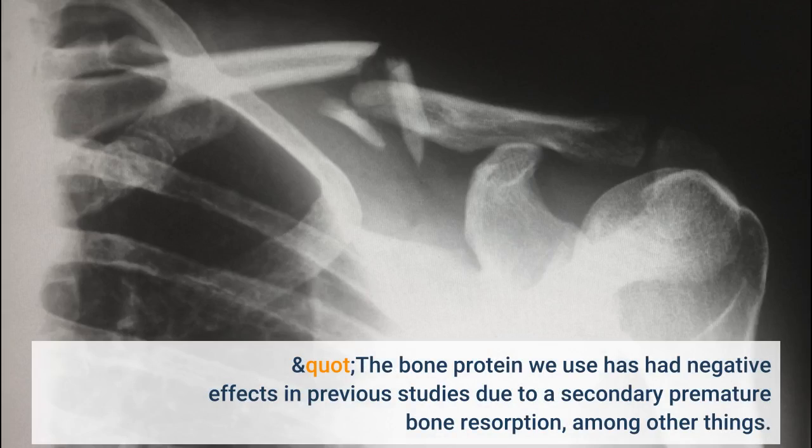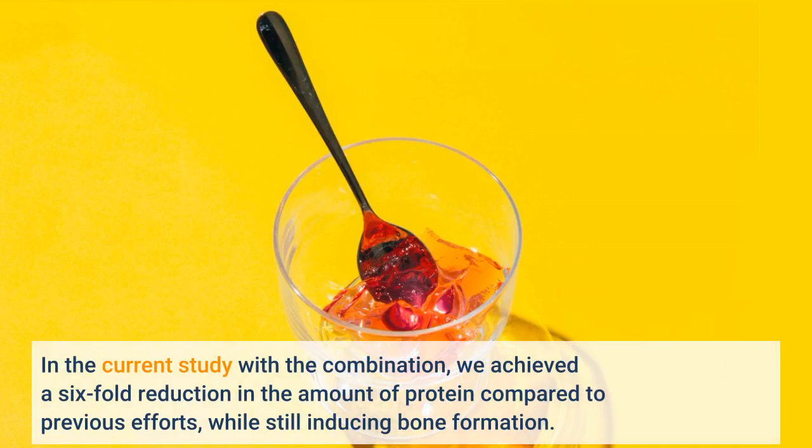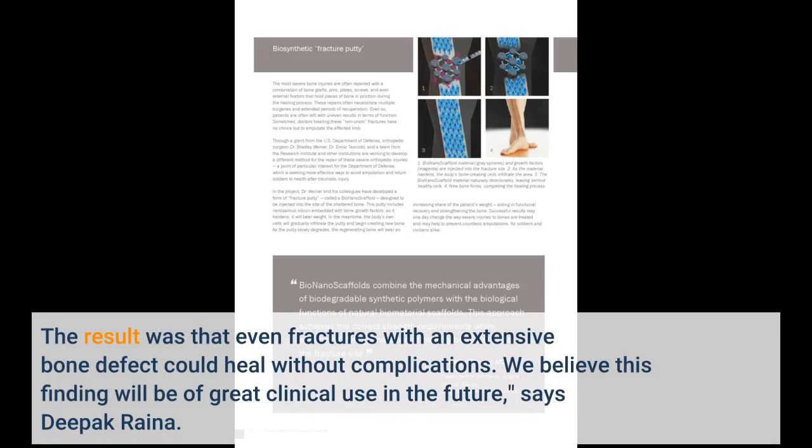The bone protein we use has had negative effects in previous studies due to a secondary premature bone resorption, among other things. We have successfully mitigated this effect with the bisphosphonate and, by packaging the drug in a slowly resorbing bone substitute, we can control the speed of release. In the current study with the combination, we achieved a six-fold reduction in the amount of protein compared to previous efforts, while still inducing bone formation. The result was that even fractures with an extensive bone defect could heal without complications. We believe this finding will be of great clinical use in the future, says Deepak Rayna.